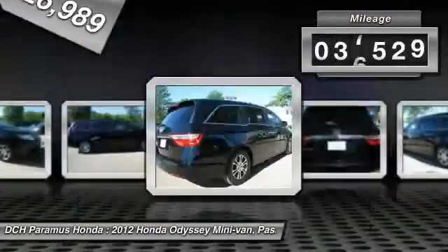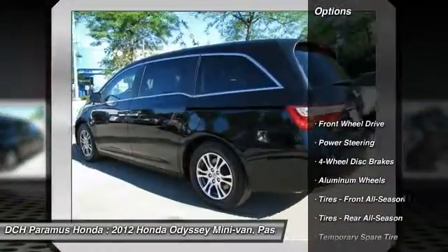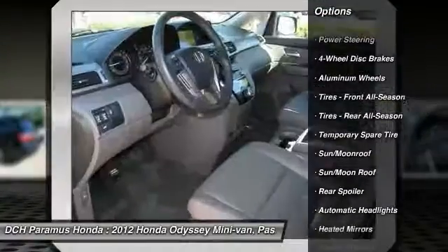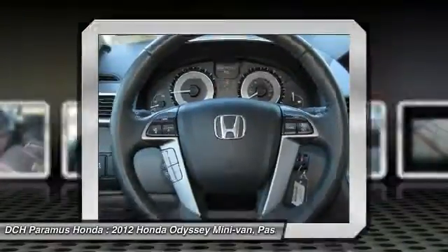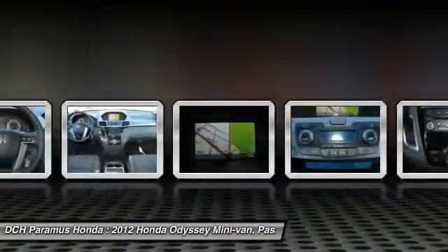This vehicle has less than 40,000 miles. Here are some of this vehicle's great options: steering wheel audio controls, navigation system, power liftgate, power passenger seat, adjustable steering wheel, power steering, floor mats, hard disk drive media storage, cruise control, keyless entry.